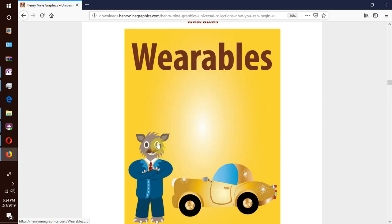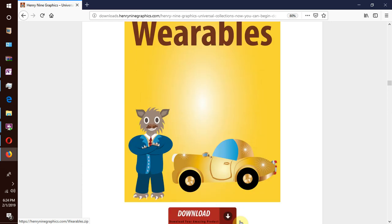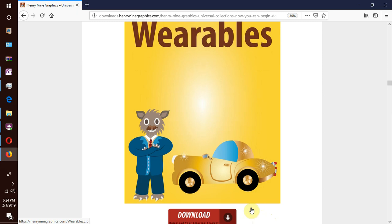We have our next collection which is wearables. We have men's fashion, women's fashion, clothes, shoes, hats, earrings and necklaces, rings for the fingers, bangles around the hands, watches, and so forth.